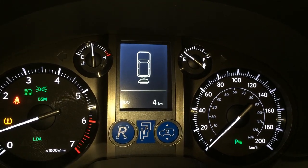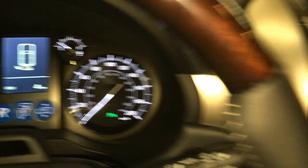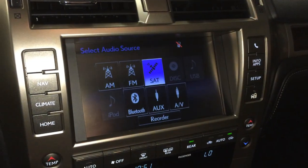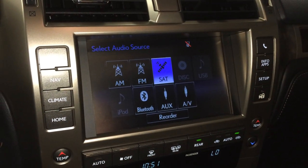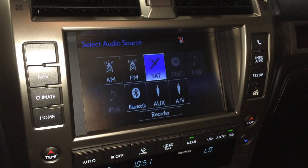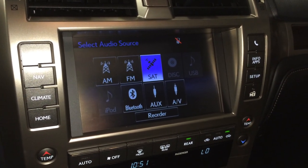There's a 17-speaker Mark Levinson premium audio system with 7.1 channel surround sound and a 300-watt sound system, supporting AM, FM, HD radio, satellite, CD, USB auxiliary, and Bluetooth.